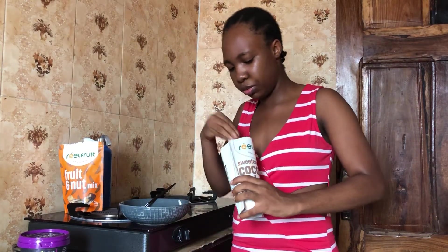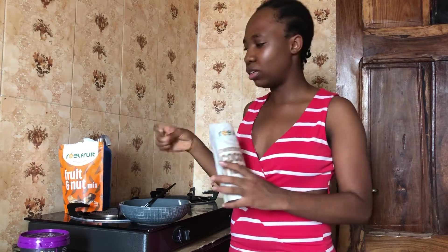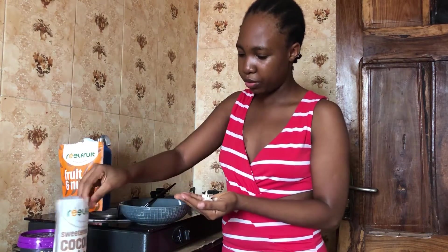So the coconut flakes — my hands are clean, by the way. This is what they look like. I'm going to sprinkle them on top.